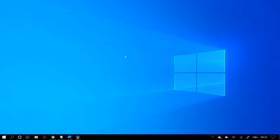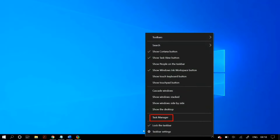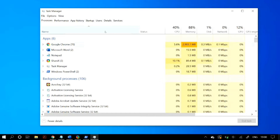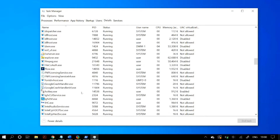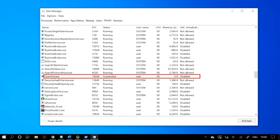The next step is ending the Search UI process from Task Manager. Just right-click on your taskbar, go to Task Manager, and under the Processes column find the process named 'Search', then click on End Task to end it.